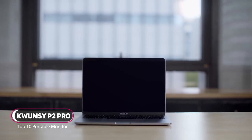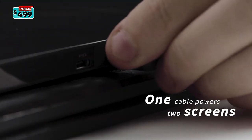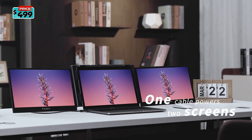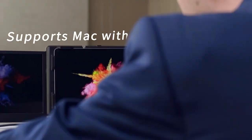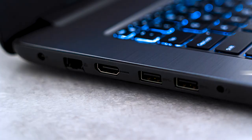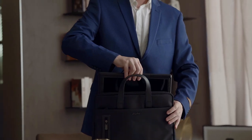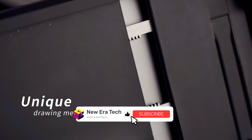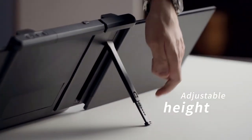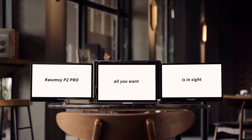One computer, one display — nothing special. But this is something unique. It has wide applications and the largest compatibility to date. It's super easy to use: press, push, turn, pop up. You cannot get your hands off it once you use it. Quamzy P2 Pro — all you want is in sight.